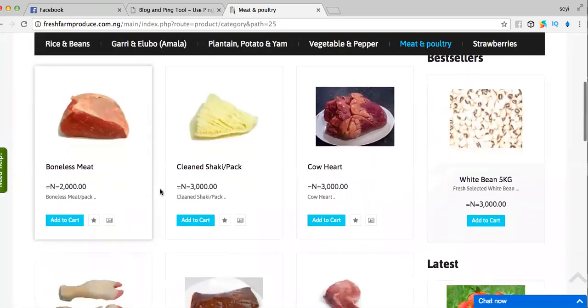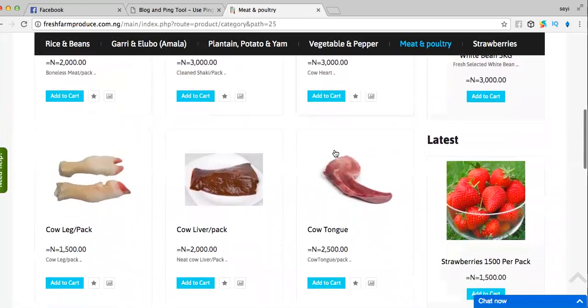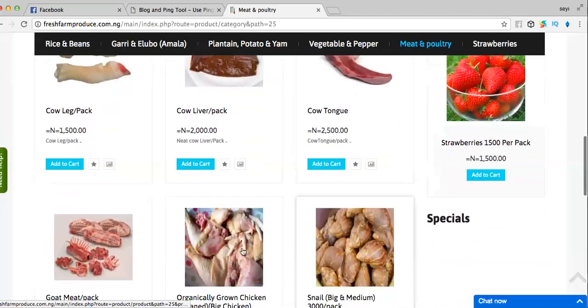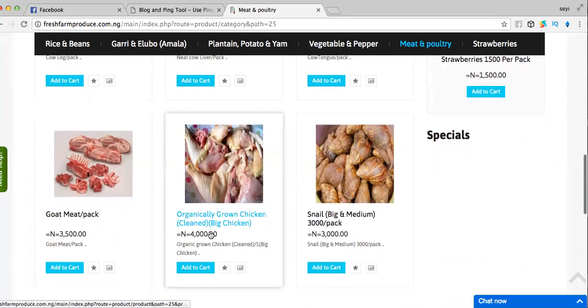Here we have our boneless meat, we have our clean shaki packed, we have our cow head, we have our cow legs, the cow liver, we have cow tongue. We have a whole lot of varieties here — goat meat, and we have organically grown chicken.